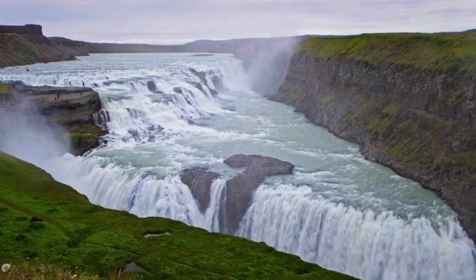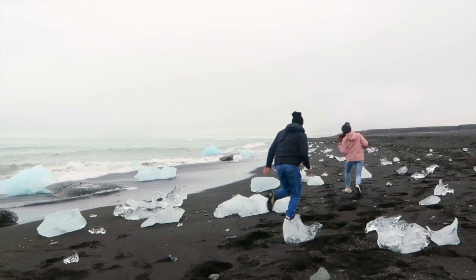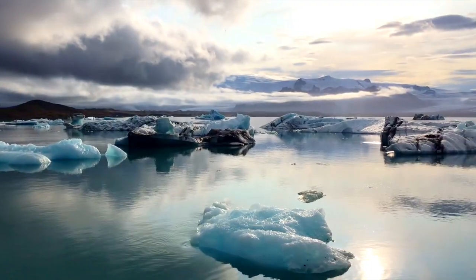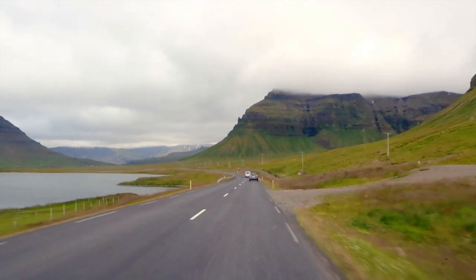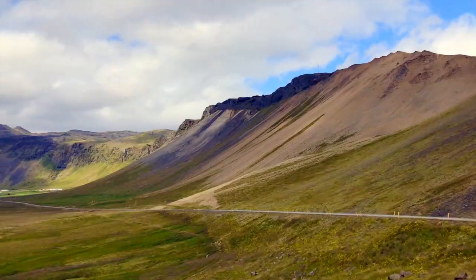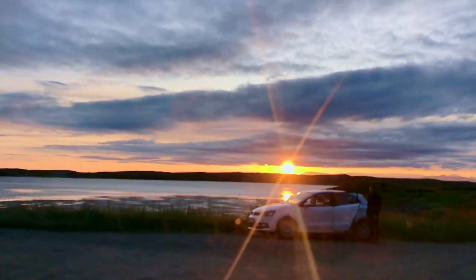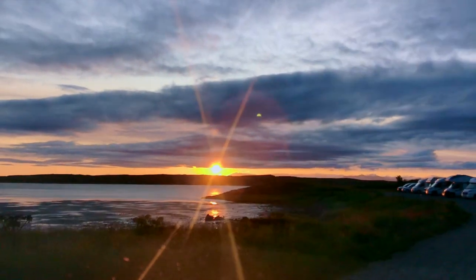There are the well-known waterfalls, glaciers, diamond beaches and geothermal baths, but it's what you find outside of these main sites that makes Iceland such a truly remarkable country. Our two favourite places were just on the side of the road and you'll never find them marked on a map, and this is what makes an Iceland road trip so special. You never know what you're going to find around every corner. This is the most exciting video I've ever made and I just can't wait to share with you everything from our epic Iceland road trip adventure.